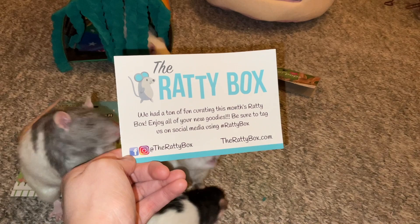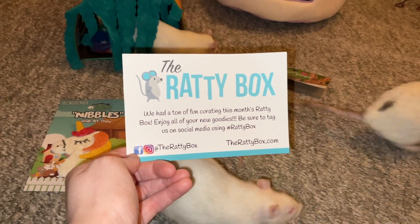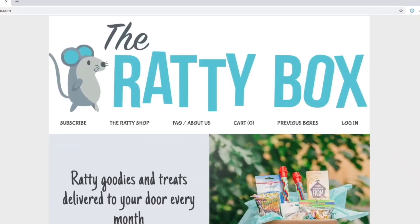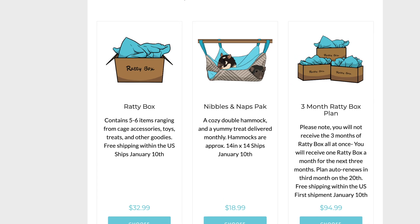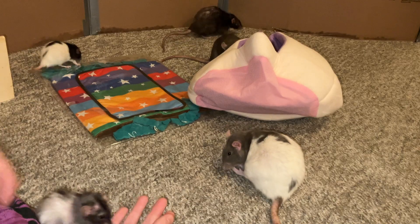Before I get into reviewing what's in this month's Ratty Box, if you'd like Ratty Box for your own rats, you can check out their website at therattybox.com — I'll have that linked in the description and comments. Okay, so let's go ahead and look at what's in this month's Ratty Box.